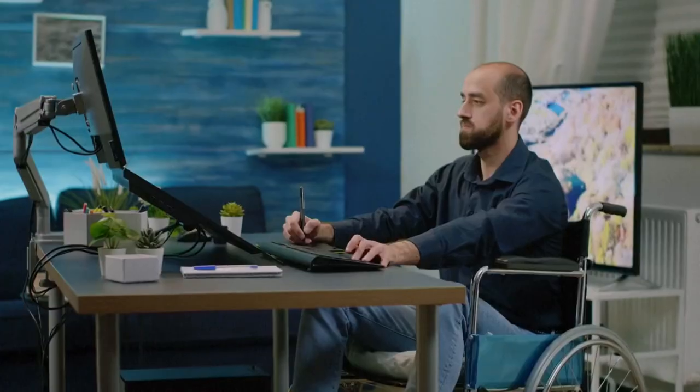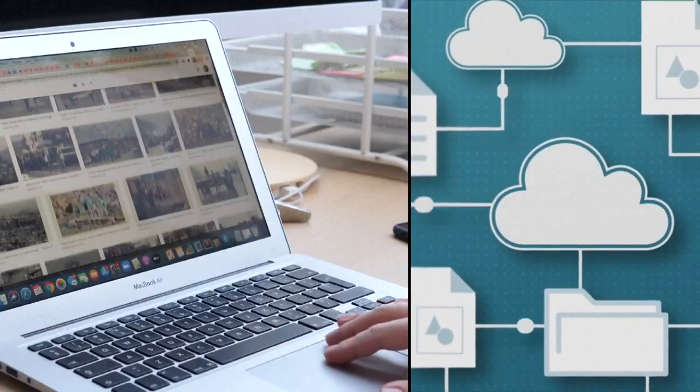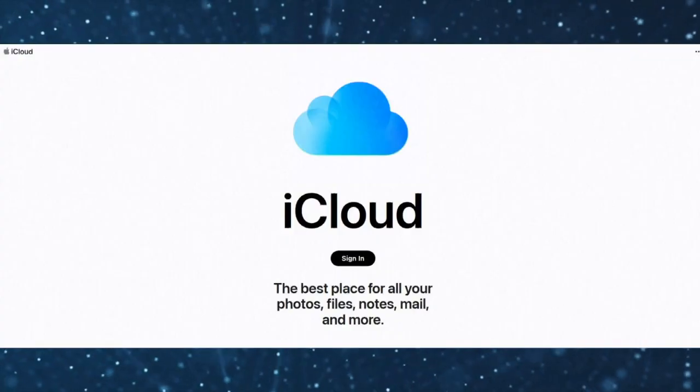I'm taking pictures of my kids. I don't have time to sit there and clean up my photos. Who has time for all of that? Carey suggests making it easy for yourself by using a system that will back up your photos automatically in the background, like Google Photos or iCloud.